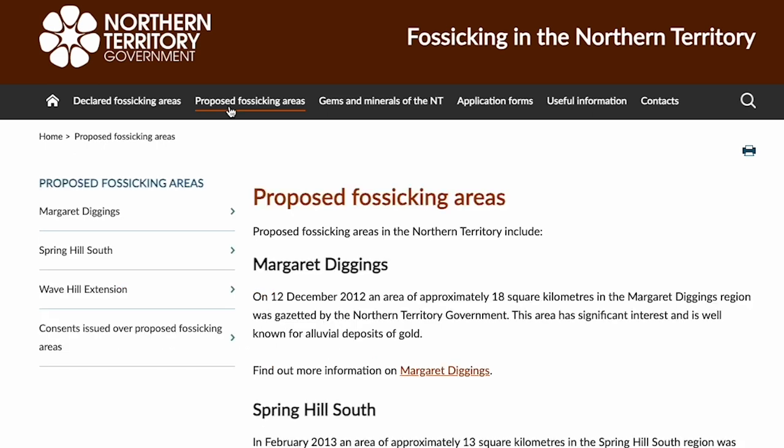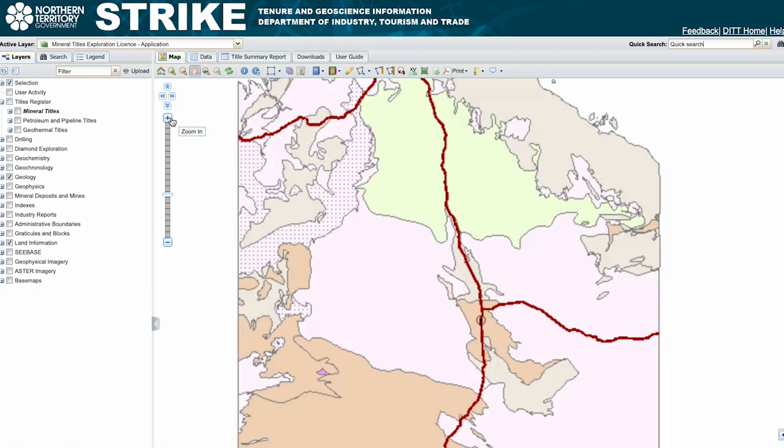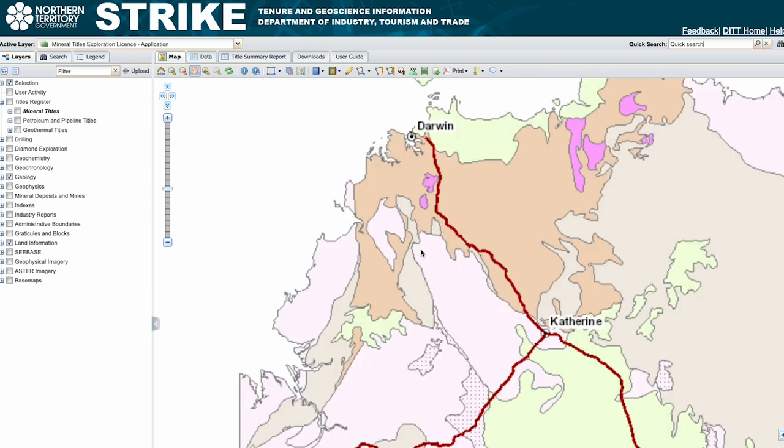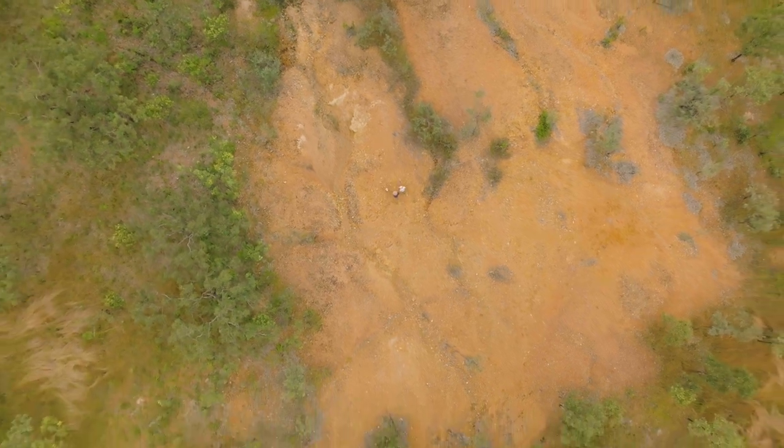The Northern Territory Government has a website for fossicking in the NT which has all the resources on it. You can also use Strike, a free web-based application available to the public, which will tell you the location of mine sites and resources in a particular area.